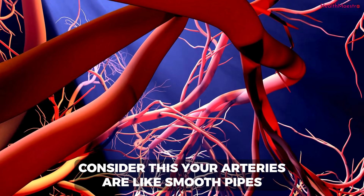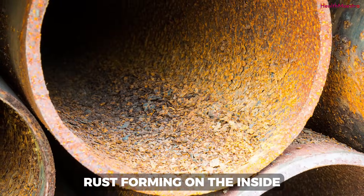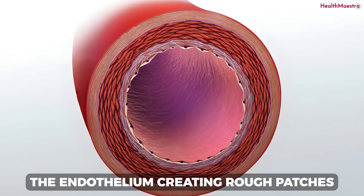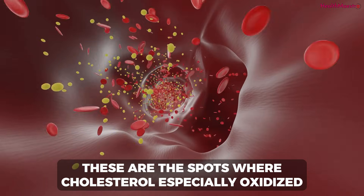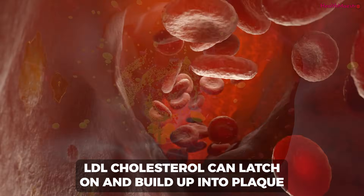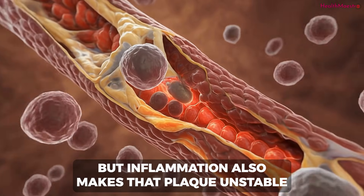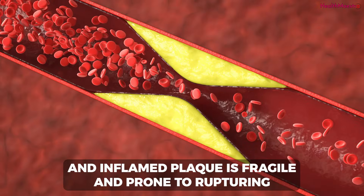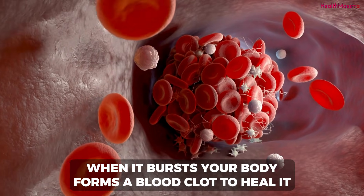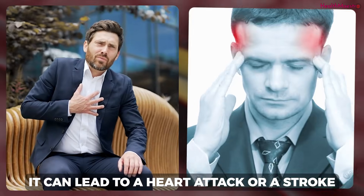Consider this: your arteries are like smooth pipes. Chronic inflammation is like a slow rust forming on the inside — it damages the lining, the endothelium, creating rough patches. These are the spots where cholesterol, especially oxidized LDL cholesterol, can latch on and build up into plaque. Inflammation also makes that plaque unstable — an inflamed plaque is fragile and prone to rupturing. When it bursts, your body forms a blood clot to heal it. If that clot blocks an artery, it can lead to a heart attack or a stroke.